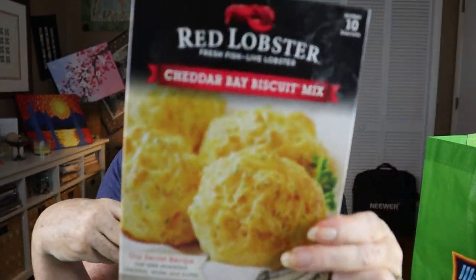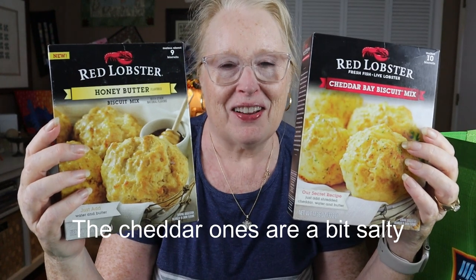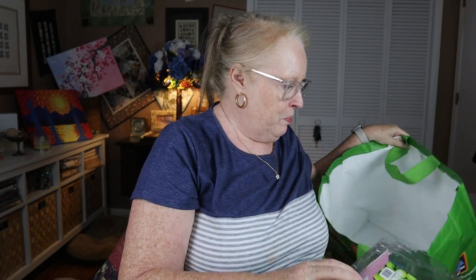Next is Red Lobster Honey Butter Biscuit Mix. There's also the Cheddar Bay Biscuit Mix. I sent my husband to get this for a chicken pot pie casserole recipe I saw on TikTok, and he came home with the honey butter — the wrong one. We used it, couldn't really tell the difference, and I came home with two of these. We made them and they were pretty good. Both biscuits are good — pretty crumbly, but definitely good. The recipe to me is a little goofy, though.